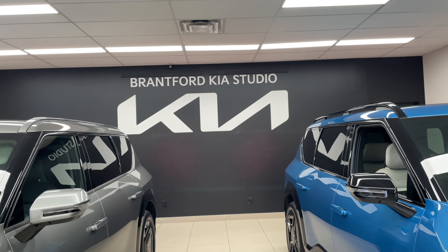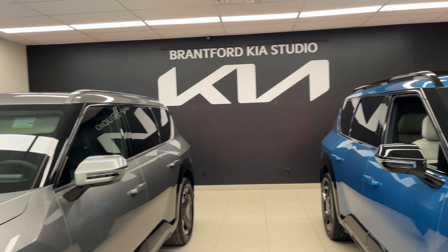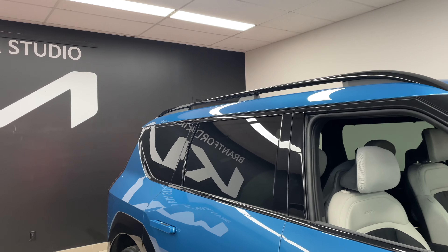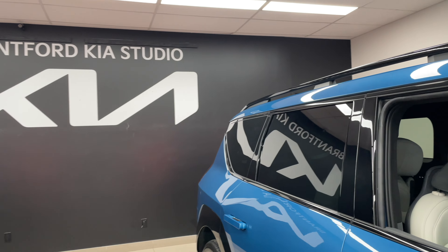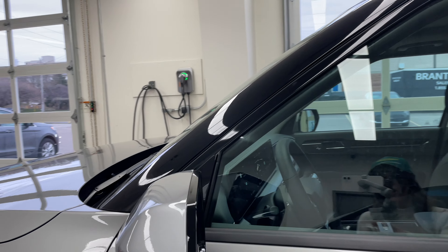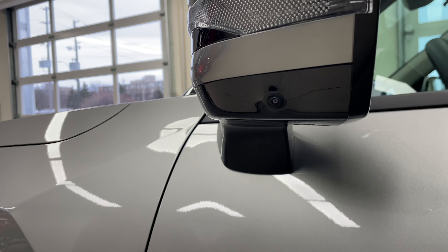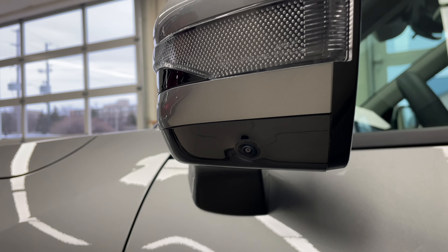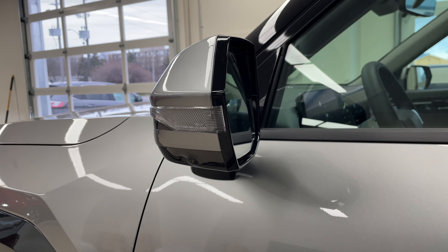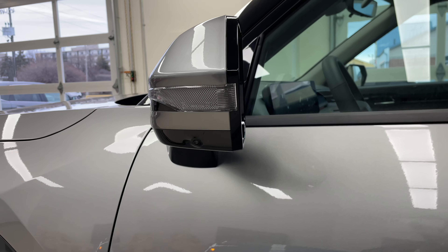Up top you can see the difference between the roof racks — we have just regular roof racks here on the Land, but we've got a bridge style on the GT line. I love a bridge-type roof rack; I find it a lot easier to use. On the side you'll notice a camera, which means this vehicle is equipped with blind spot monitoring, a blind spot monitoring camera, and also a surround view monitor.